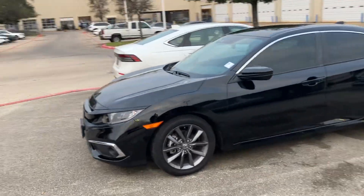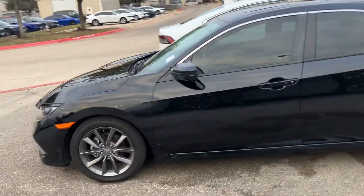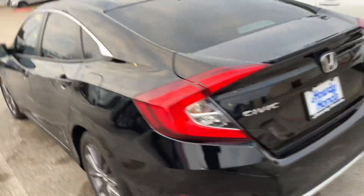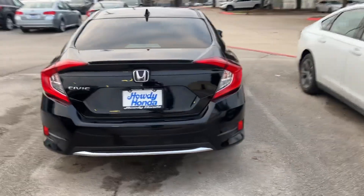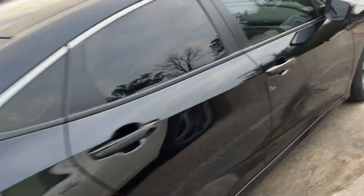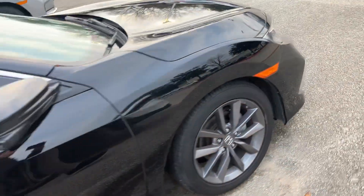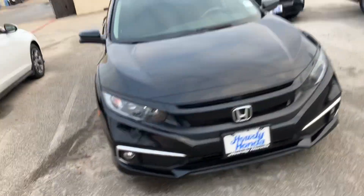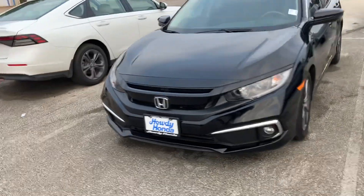I just wanted to make a quick video on the Civic you're interested in. This is the 2020 Civic EX in black. Really sharp looking car, extremely reliable. Obviously it's a Civic and has plenty of life left to give. I wanted to do a little walk around for you — show you the outside and then go on to the inside. I really like the black on black.